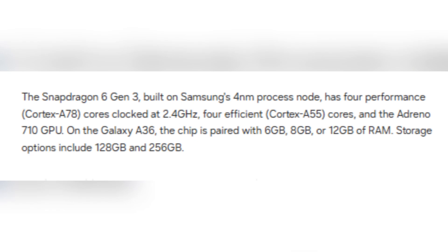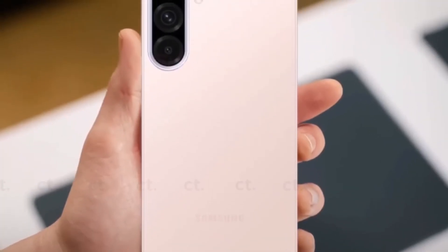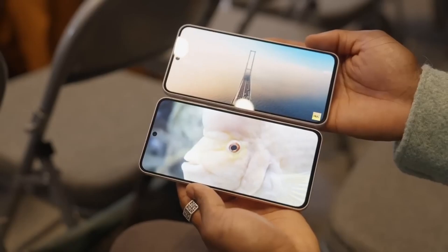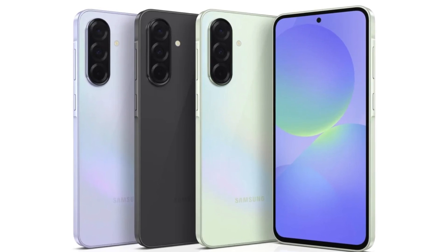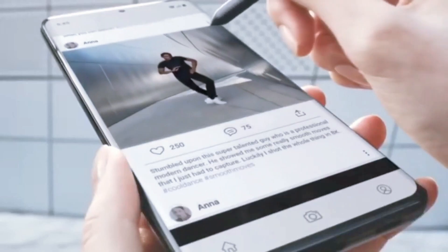The processor consists of four performance cores based on the Cortex-A78 architecture, clocked at 2.4 GHz, and four efficiency cores based on Cortex-A55. This setup balances speed and energy efficiency, making the device capable of handling both demanding applications and everyday tasks without excessive battery drain. The Adreno 710 GPU handles graphics, making the Galaxy A36 suitable for gaming, video streaming, and other media-intensive activities.